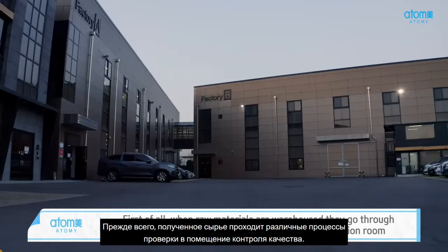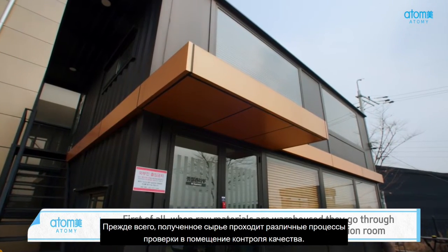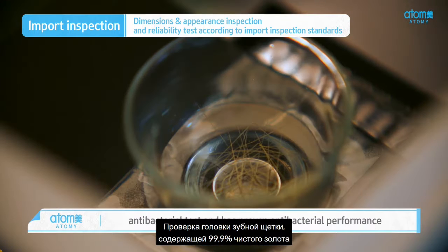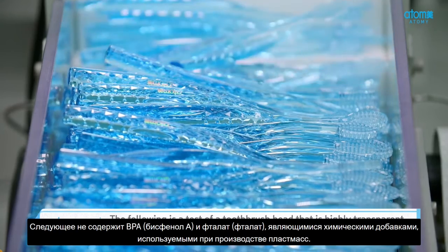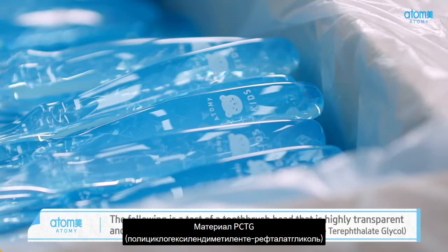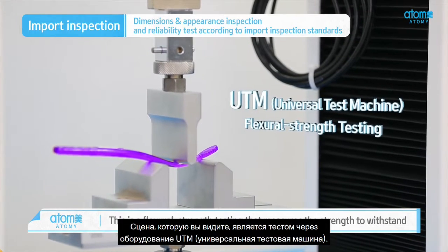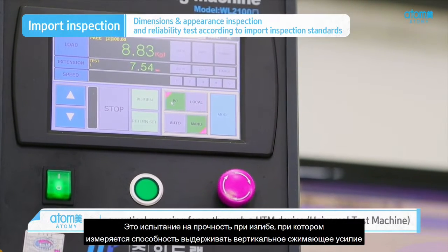First of all, when raw materials are warehoused, they go through various inspection processes in the quality inspection room. This is an inspection of the toothbrush head containing 99.9% pure gold that has passed the KIFA antibacterial test and has proven antibacterial performance. The following is a test of a toothbrush head that is highly transparent and durable with PCTG without having BPA and phthalate, which are chemical additives used in plastic manufacturing. This is a flexural strength testing that measures the strength to withstand a vertical pressure force through a UTM device.